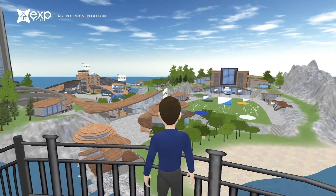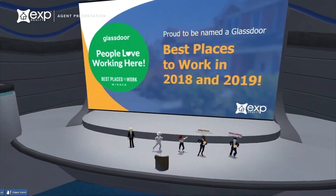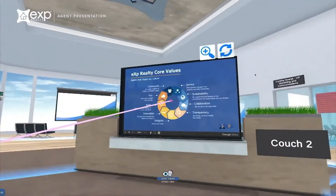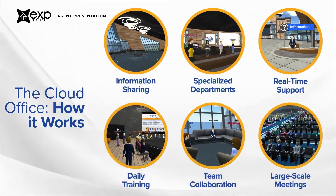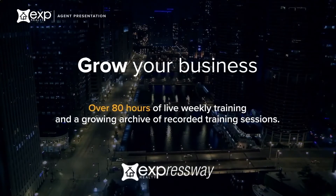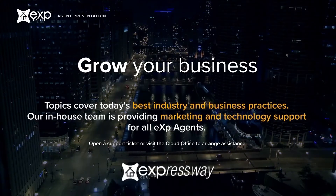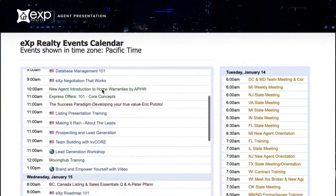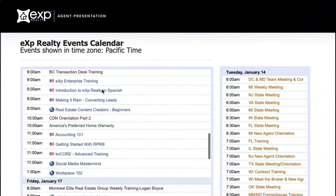Welcome to eXp World, our three-dimensional virtual cloud-based office environment. Meet, learn, and collaborate with agents and support staff from anywhere with an internet connection. Join a meeting or training within our community via your phone, tablet, or computer. In eXp World, agents get real-time live support from our over 400 full-time staff members. Access over 80 hours of new live training weekly in eXp World. Our training focuses on industry best practices, how to grow a profitable real estate business, professional development, and much more. These sessions are taught not only by our highly experienced training department professionals, but also by our top producing agents and teams from around the world.